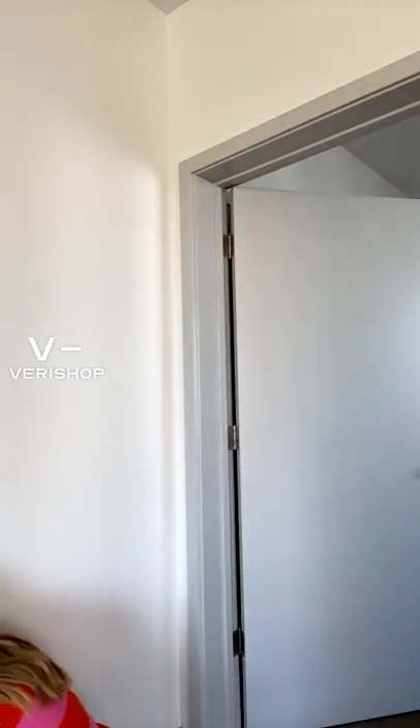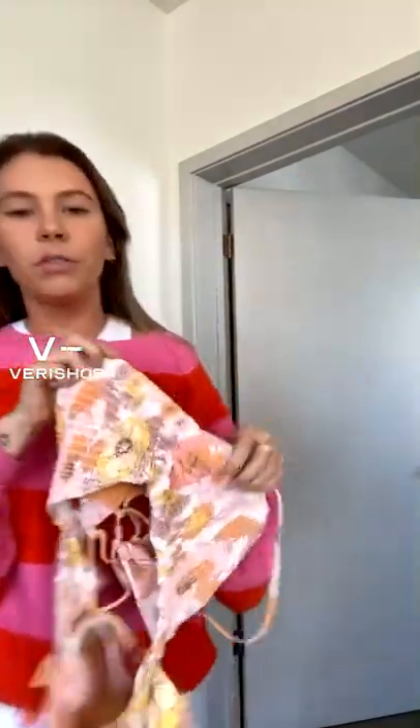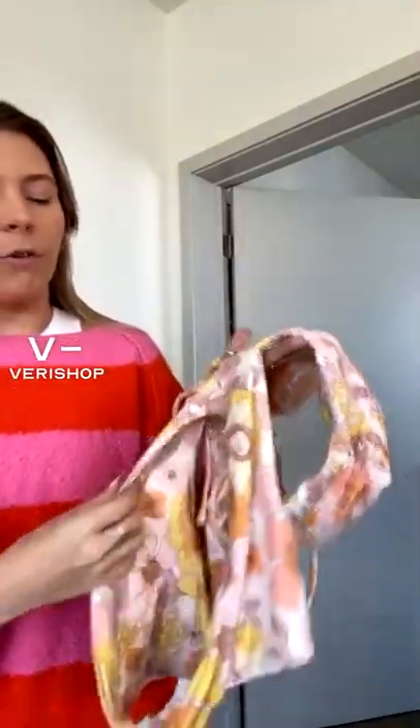Next I have a bathing suit that can also be worn as a top. This is a one piece — it looks like it might be sold out right now, unfortunately, but it's super cute. I'll check out some of the other ones from that line. The quality is just so good on this bathing suit. It has kind of that fold-over seam, so there's no cutting into your legs or anything like that — super flattering.